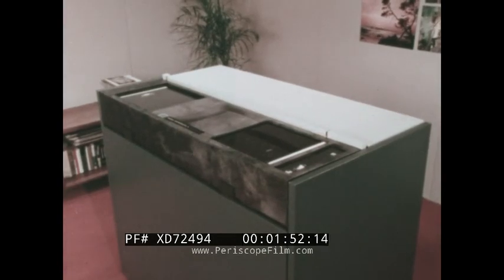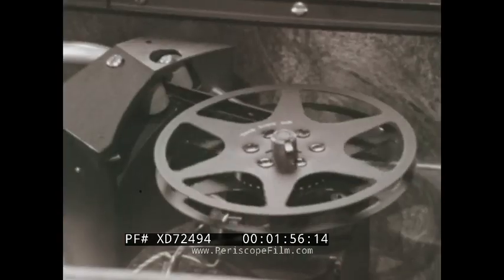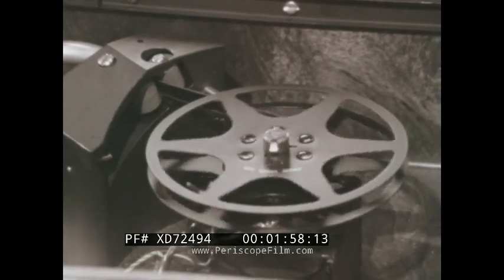In 16 minutes, a 50-foot roll of film will be processed, dried, and delivered on a take-up reel automatically. A 200-foot roll takes only 33 minutes.